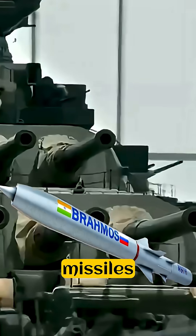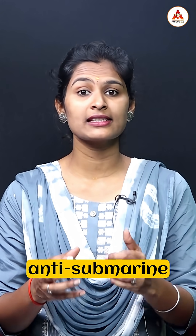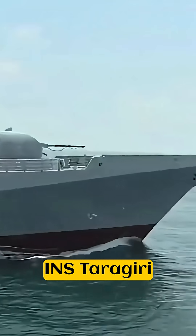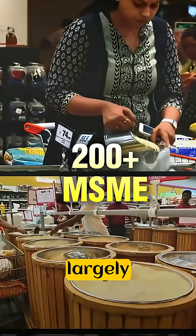INS Taragiri is armed with BrahMos missiles, MF-STAR radars, MR-SAM air defense missiles, along with rockets and torpedoes for anti-submarine warfare. It is a multi-domain, highly advanced, largely indigenous stealth frigate that strengthens India's naval power across surface, air, and underwater domains.